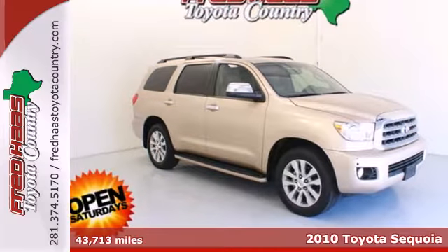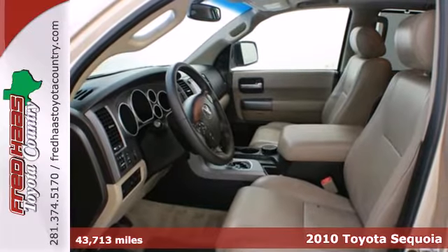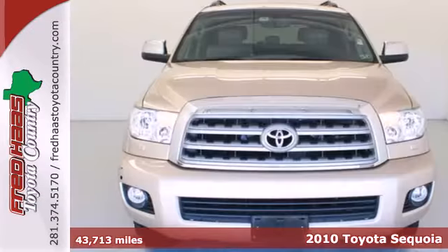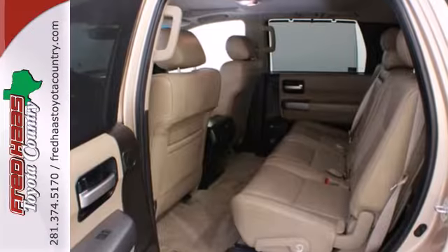Here's a 2010 Toyota Sequoia. Traction control, running boards, trailer hitch, reclining rear seats, steering wheel cruise controls, and tire pressure monitoring are all standard on the ever-popular Toyota Sequoia.